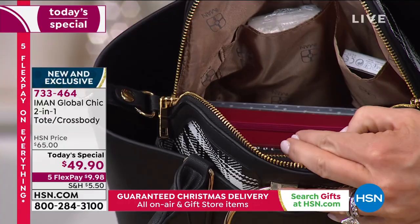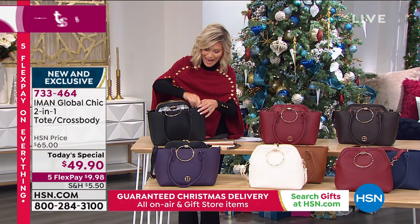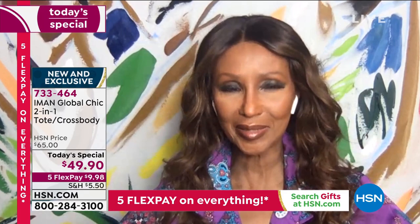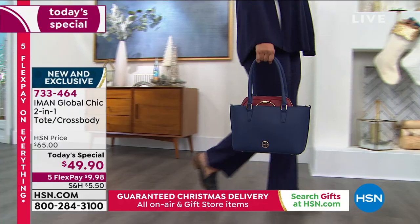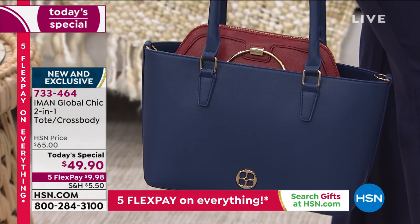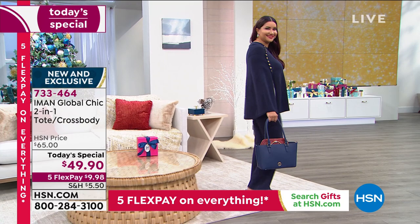How fabulous does this bag look just peeking out of the other bag? If you walk in anywhere and women see this, it looks like you spent a fortune. 'Where did you get that bag?' — you say, 'Oh, it was a limited edition, just for me.' Yes, because it is a limited edition — only while supplies last. After that, I'm not bringing it back. You're getting two unique bags that when you put them together, this is exactly what you're seeing.